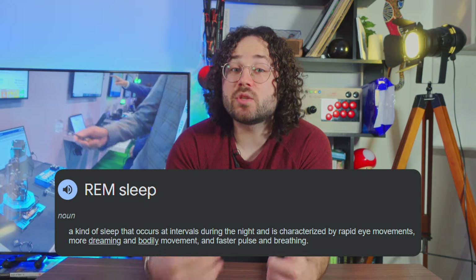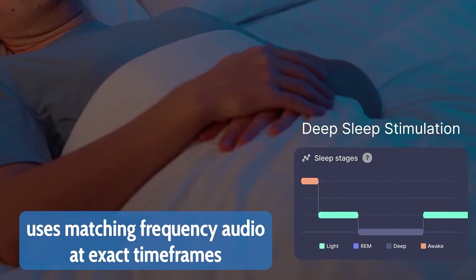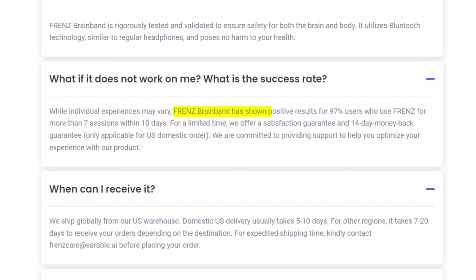The deepest phase of sleep is called REM and that is when we recover the most. When your brain enters that particular stage of sleep, the headband generates sound waves to boost recovery and make you sleep even deeper. They make some pretty bold claims on their website — 97% of people who bought and used it constantly claim that they slept way better.